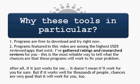So why did I choose these tools in particular? The programs are free to download and try right now. You can download a trial version and try it for either 30 days, or you can try it and see if there are many registry errors on your computer and then choose to fix them. Number two, the programs featured in this video are among the highest user-reviewed applications that exist on the internet. I've gathered ratings and researched reviews for you, and I think this is the most reliable way to tell what the chances are that these programs will work to fix your problem. After all, if it works well for thousands of people, then chances are very good that it will work well for you too.